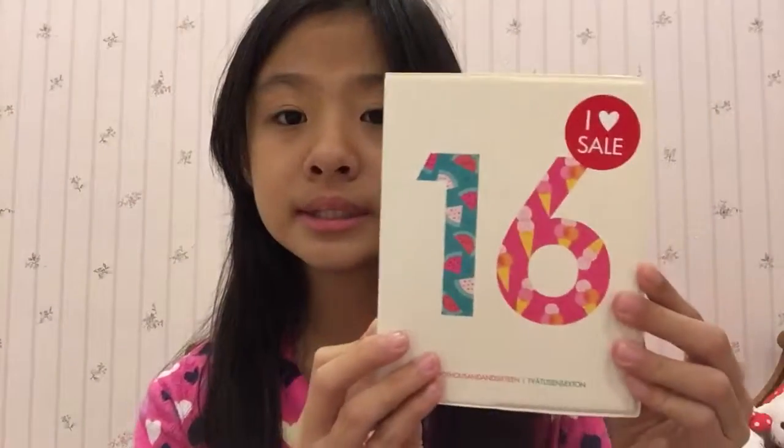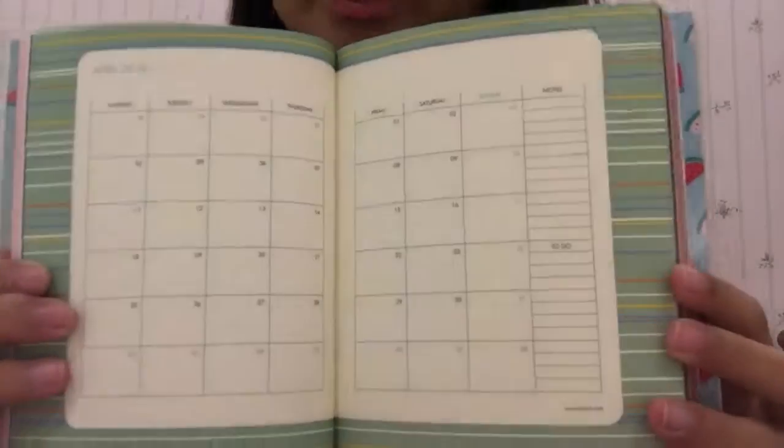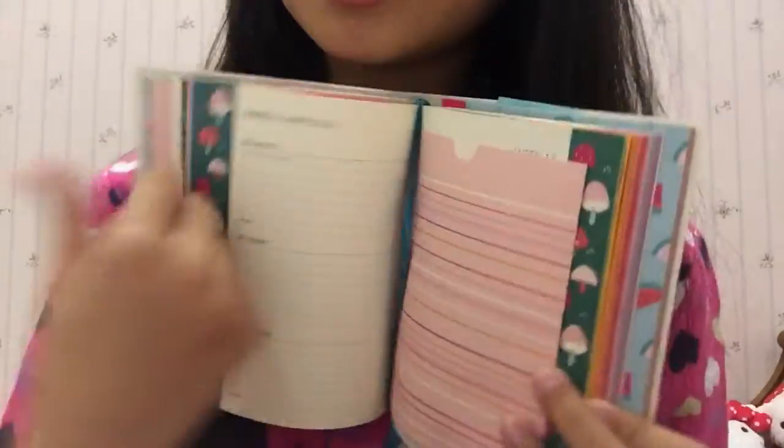First I'll be showing you guys some stationery, and it's all from Kiki K. If you guys know Kiki K — I've been loving their products, literally I'm crazy about Kiki K. We can't really find it in Malaysia, but my mom got it. So firstly she got me this notebook for 2016, and I can show you the inside. It's really beautiful with the watermelon design — here's the calendar section and note pages where you can put your notes.